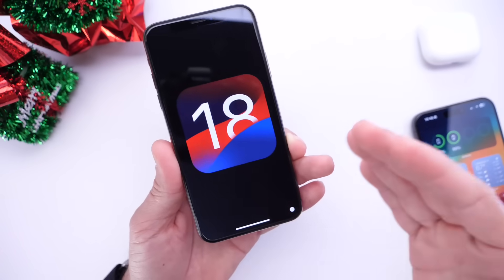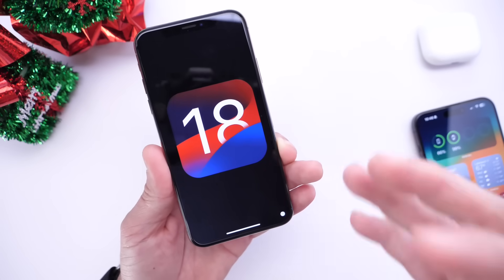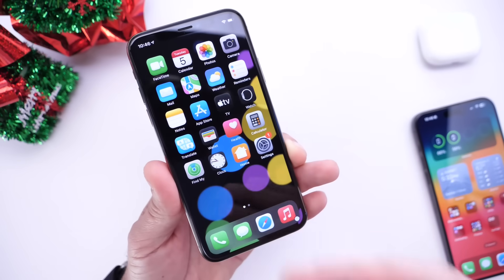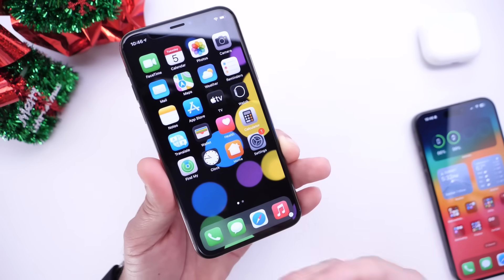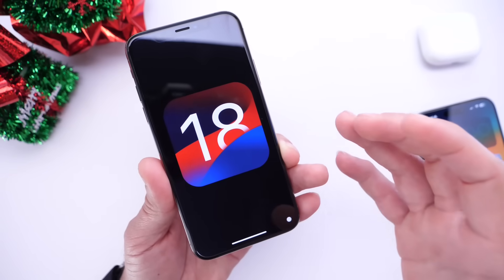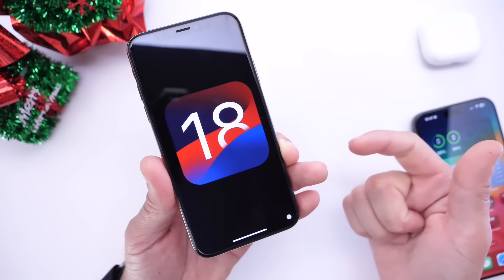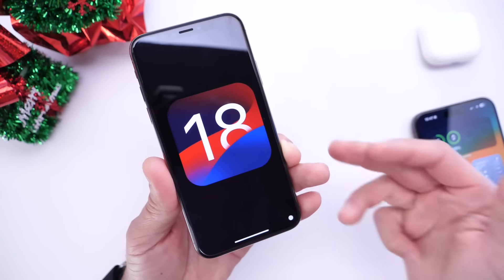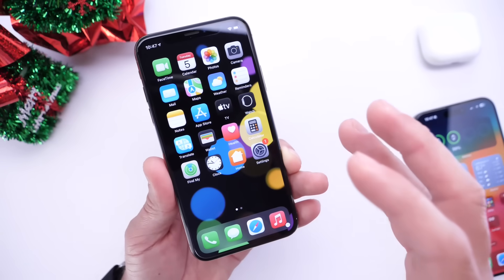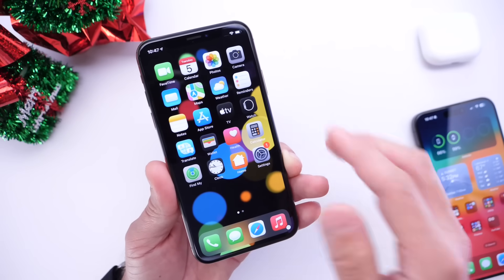Hopefully we'll see the same kind of refresh we saw from iOS 6 to iOS 7 — an entire redesign. The iPhone UI has looked basically the same for so many years. I believe iOS 18 will be that major change, with new AI integration, more powerful AI, RCS support, new features, and an entirely new redesigned operating system. iOS 18 will most likely see its first beta in June 2024, about six months from now.